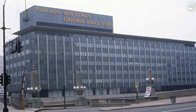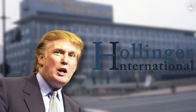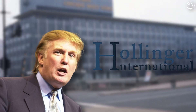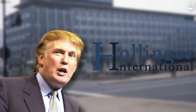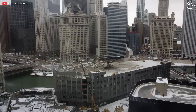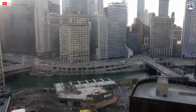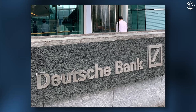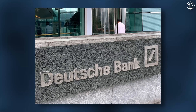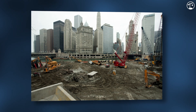On October 16th of 2004, Donald Trump and Hollinger International, the parent company of the Chicago Sun-Times, finalized the $73 million sale of the newspaper's former building. On October 28th, Trump held a ceremony to commence the demolition of the old Sun-Times building. The demolition and construction of the new tower were financed by a $650 million loan from Deutsche Bank and three hedge funds. In March 2005, construction began with the sinking of the first caisson into the bedrock for the tower.